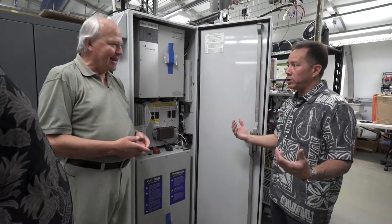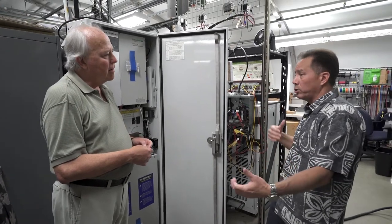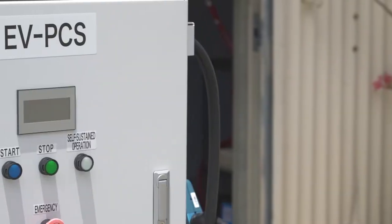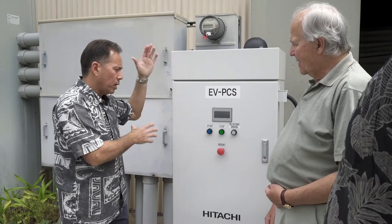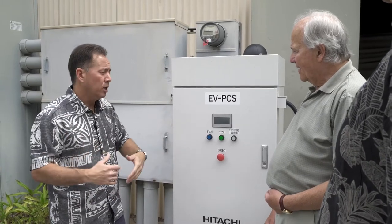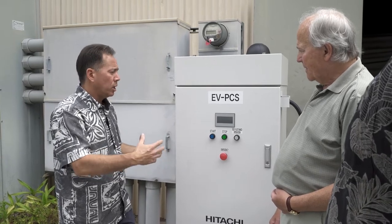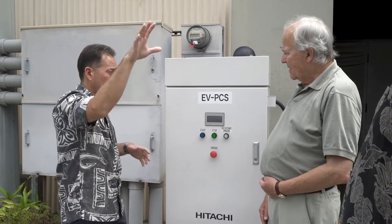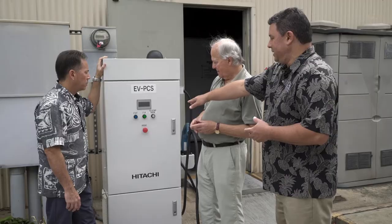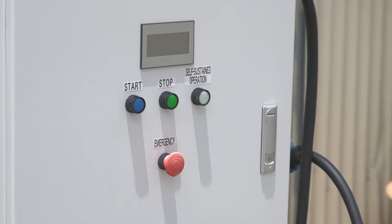The other component is the transportation piece. We have a two-way charger outside, which is basically a device where you can charge your electric vehicle, but it also allows the vehicle to serve as a source of energy into the home and into the grid. This not only allows you to charge your car so you can drive it during the day, but if you come home at night and need extra power, you can draw power out of that car battery and utilize it in your home or even to the larger power grid. The uniqueness of this system is the self-sustained operation — it can operate isolated from the grid, just powering your home should the grid go down.